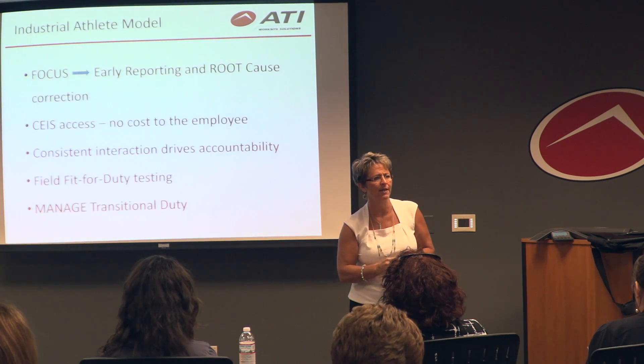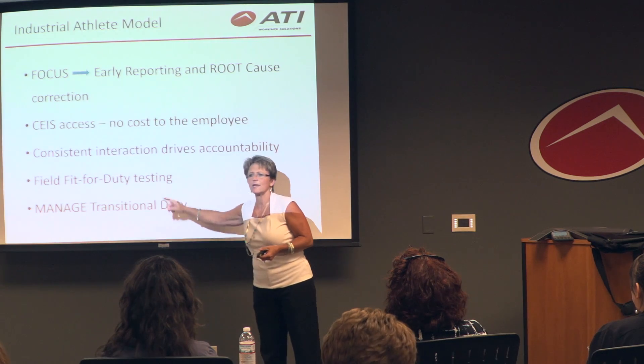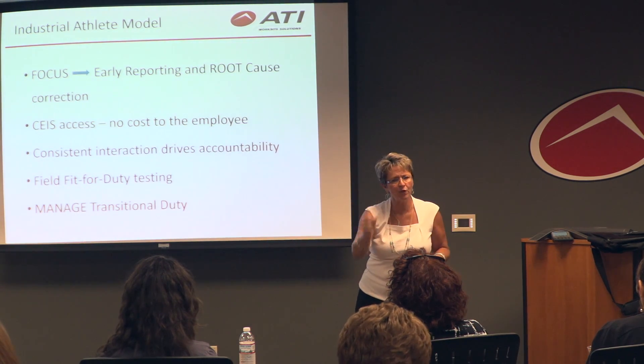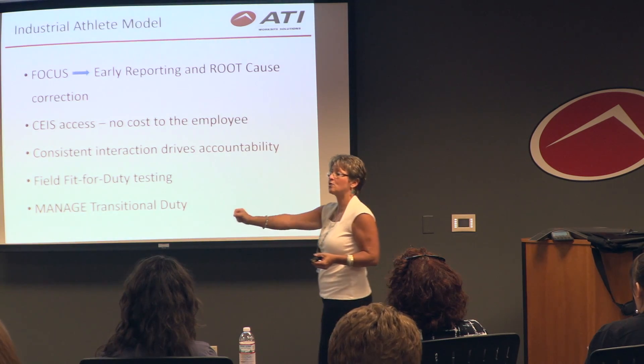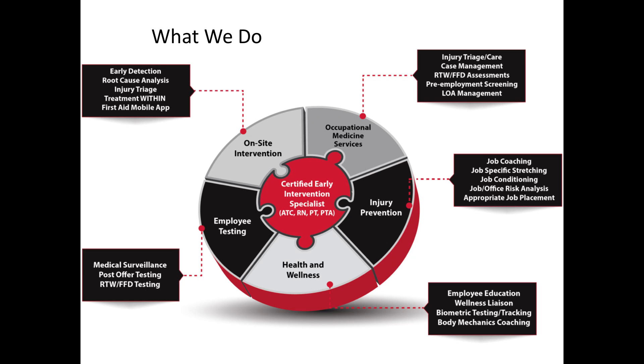We're saving the employer money, making sure every person that comes back to work is fit for duty, fully capable of doing their job. We coach them through the return-to-work process and manage their transitional duty. This is our pinwheel — this is everything that we do.